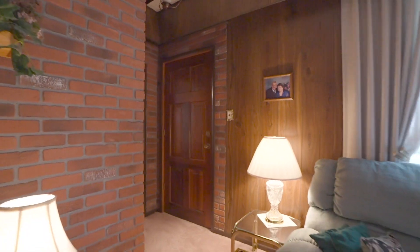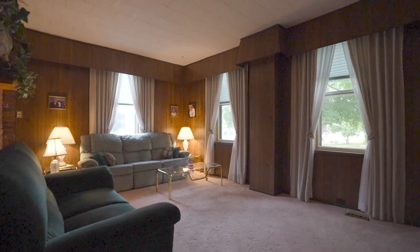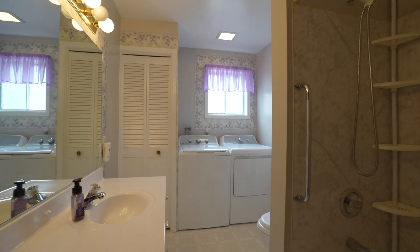The living room provides good space for entertaining and has an exposed brick feature wall. The primary bedroom is on the main level and has ensuite privileges. Another benefit to this home is the main floor laundry.